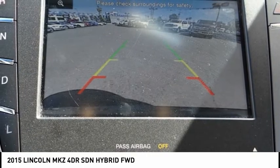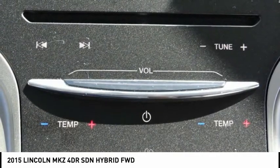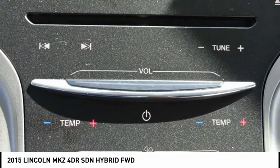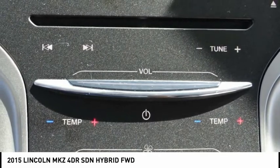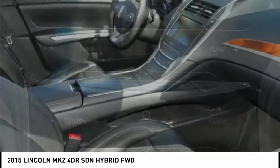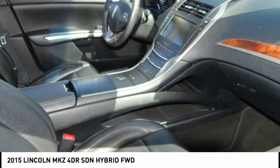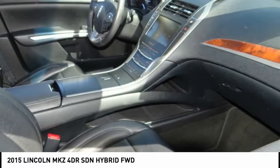For more of a rush, opt for the 3.7-liter V6. It increases output to 300 horsepower and 277 pound-feet of torque, and still offers impressive economy, thanks in part to shutters in the front grille that automatically close at speed to help you slip through the air with less resistance. FWD: 19 mpg city and 28 highway. AWD: 18 mpg city and 26 highway.